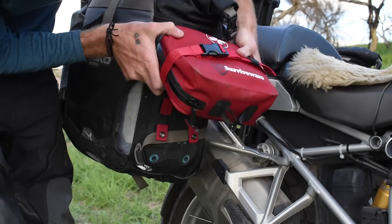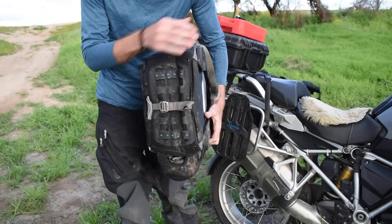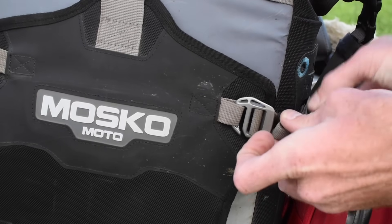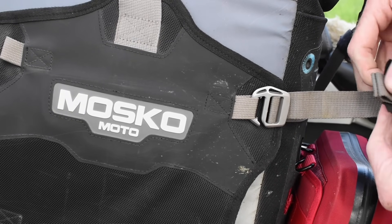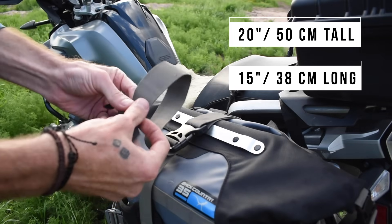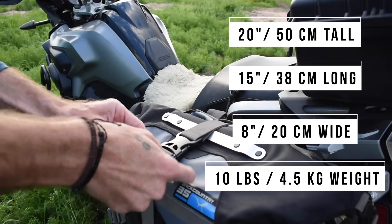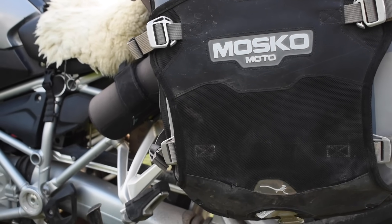There are MOLLE expandability options on both sides and even on the bottom, so there are literally so many things you can strap to these. It comes with six external compression straps, and something new on version 2.0 is the aluminum molded G-hooks. My setup gives me a 70-liter total capacity — 35 liters in the main compartment plus the 5-liter pocket. It's about 20 inches top to bottom but can be expanded quite drastically with the roll top. The pannier body itself is 15 inches, or 18 inches including the rear pocket, and about 8 inches thick. These panniers weigh about 10 pounds each including hardware, but not including the auxiliary pockets. The outer shell is ballistic nylon and Hypalon, and the inner bags are PVC with welded seams. The side buckles are custom molded aluminum.